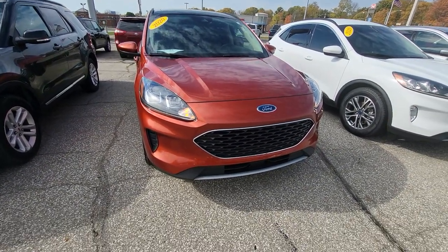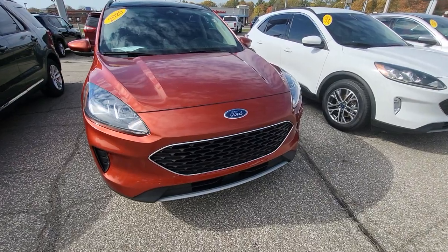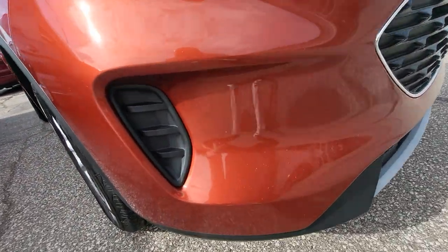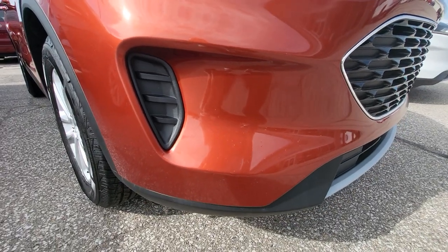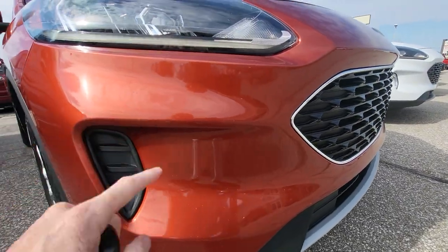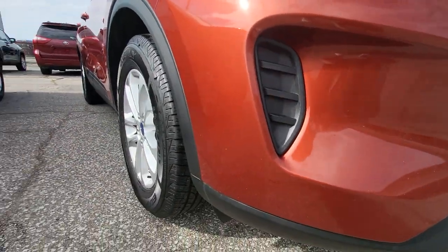Hey John, Tim Eicole here at Community Ford. Here is the Escape that you showed interest in. I'm gonna do my best to go over all the little damages that I did find. It's got a couple little rock chips here in the front bumper — pretty normal for a car nearing 40,000 miles.